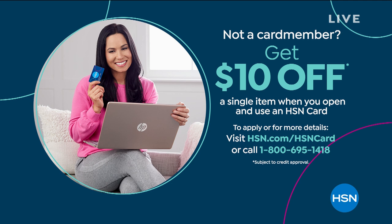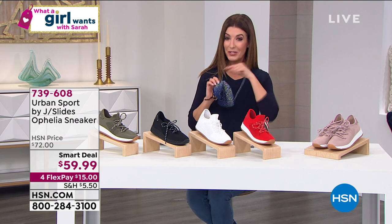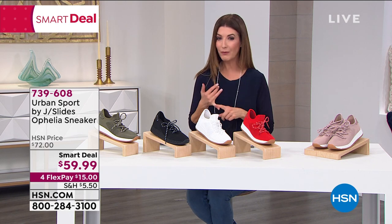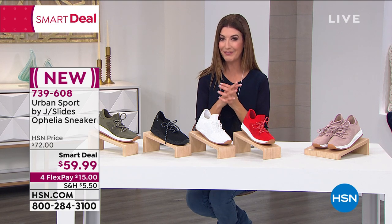Let's talk about the Ageson credit card — it's another great way to get savings. We can get you about $10 off any single item when you open and use your Ageson credit card today. Now, we have such a jam-packed show: we had our today's special with the beautiful sparkle face coverings from JKNY, a Smart Deal from Rhonda Shear coming up momentarily, and also a Smart Deal from Urban Sport by J Slides. I've owned several pairs of J Slides — they're usually an expensive, high-end department store brand, but not today.